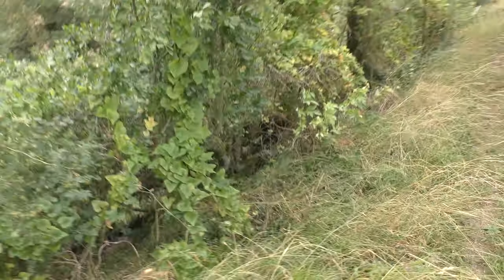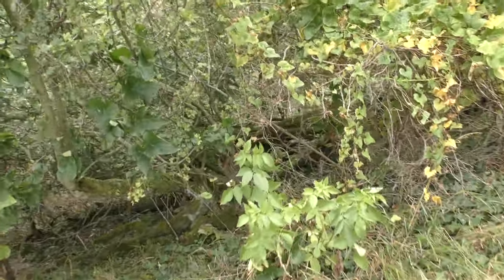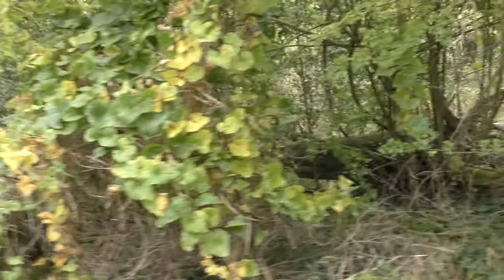A wren just flew up — did you see that? One of the smallest birds in Britain, that was a wren — W-R-E-N. It's gone in there somewhere.